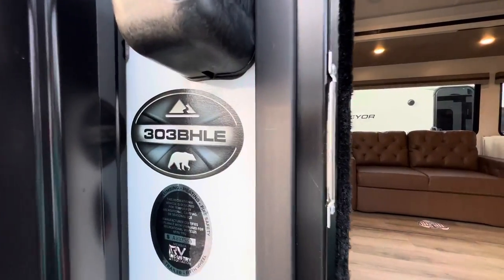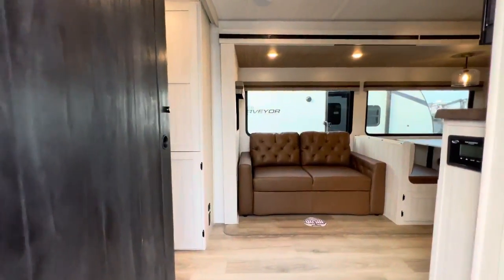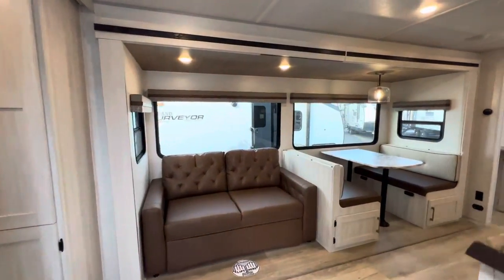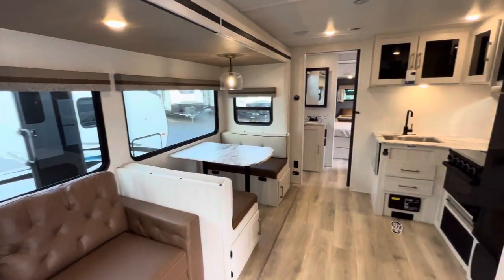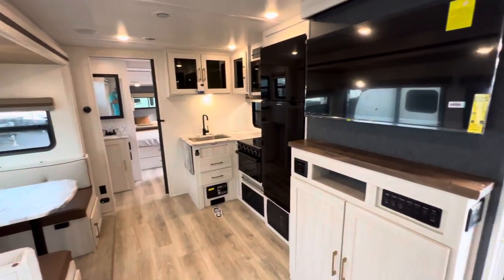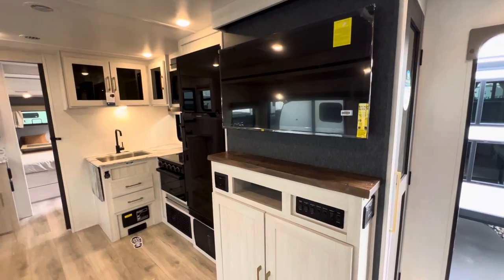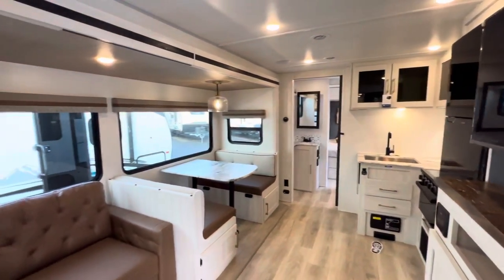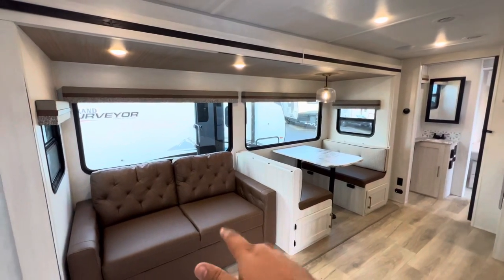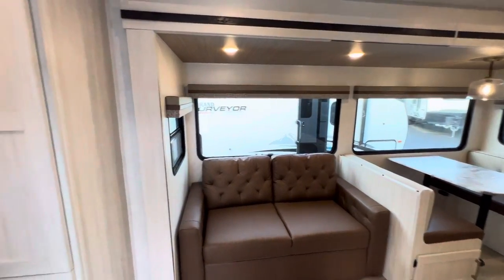Again, 2024 Surveyor Legend 303BHLE — six-frame aluminum cage construction, along with 12-volt heated tanks. You also get a tire pressure monitoring system. Just a really high-end travel trailer. And even though this is a bunk model, I'm going to start back in the bunk. I just want to show off this decor. They went a little bit lighter but also went with this kind of brown, which seems to be taking over the industry.